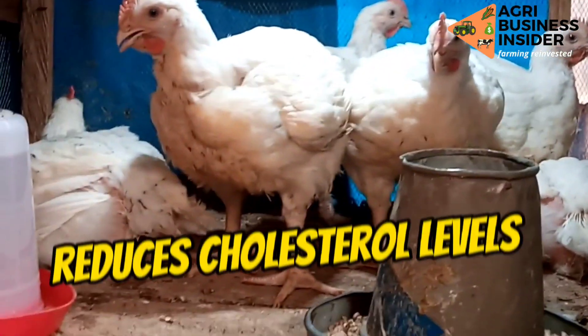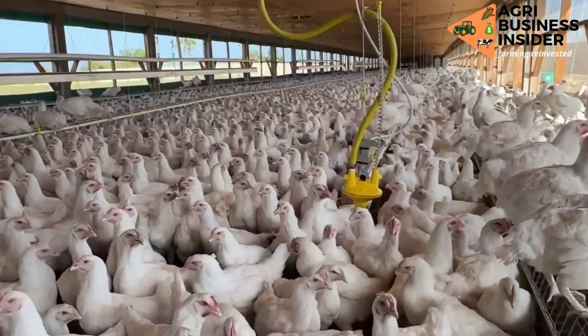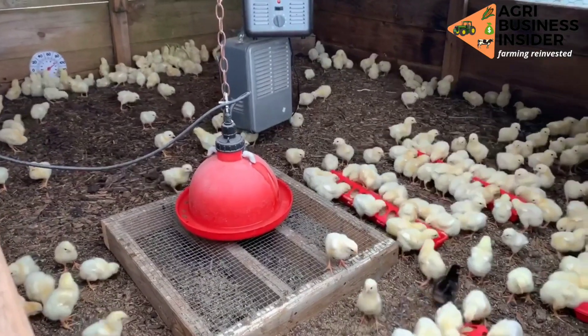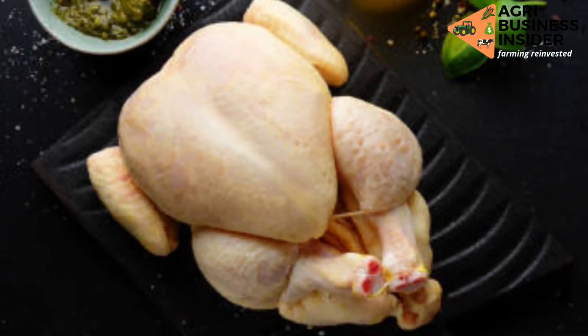Thyme also reduces cholesterol levels in the body of broilers. The essential oils — thymol and carvacrol — prevent the synthesis of cholesterol, therefore reducing the levels of cholesterol in the muscles of the broilers.